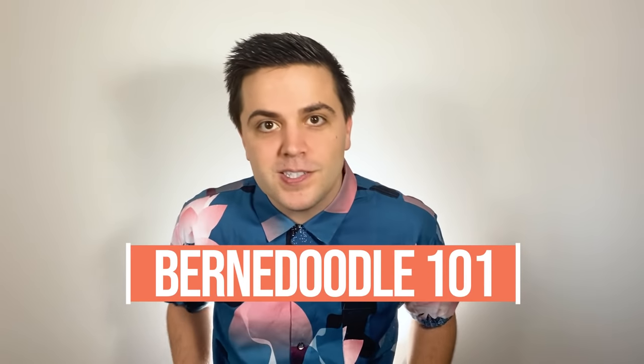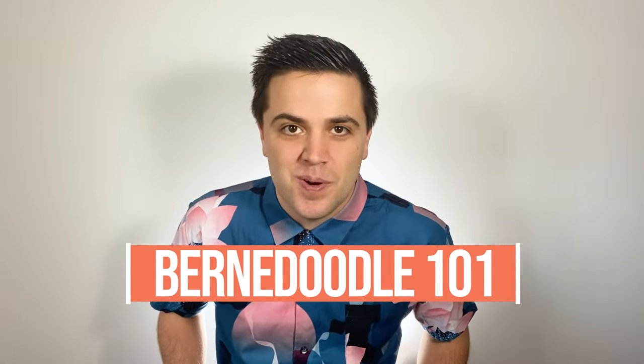Bernadoodle 101: 10 fast facts to make you a Bernadoodle expert. The Bernadoodle is an incredibly cute teddy bear crossbreed that is growing in popularity every year. Although the Bernadoodle is not as famous as its cousins, the Goldendoodle or the Labradoodle yet, it's getting there. It's becoming a really popular crossbreed dog.